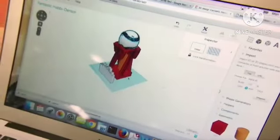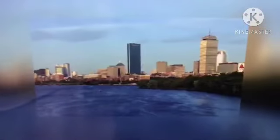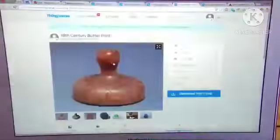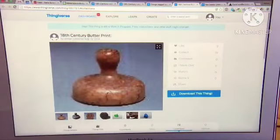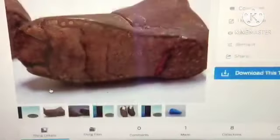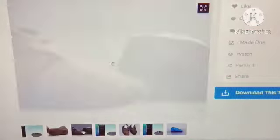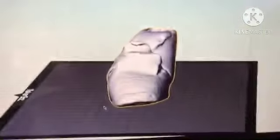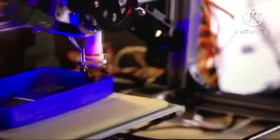Major museums from Boston to Beijing are turning to 3D printing to reproduce their entire collections. In the past they used photographs, but no matter how good the picture, it's still two-dimensional and flat. By 2050, a lot of the world's historical artifacts will have three-dimensional replicas that could be printed with the press of a button.